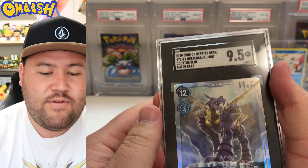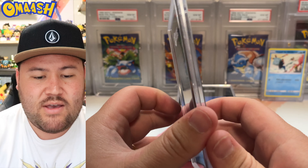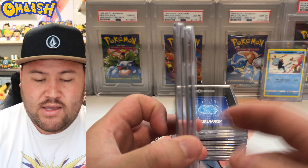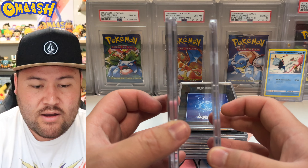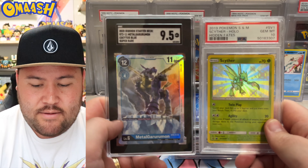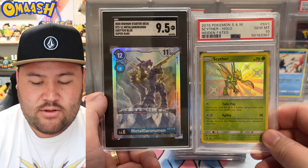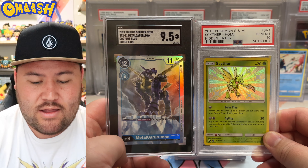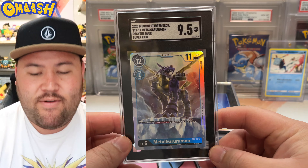The card feels very sturdy. I do like the case — it is a little bit thicker than a PSA slab, as you can see here. It also feels a little more durable and dense. For comparison, it is a little taller than a PSA slab as well, and a little more wide. So if you have stands or holders built for PSA slabs only, be aware this is bigger overall. But I think it looks awesome — really digging the SGC slab already. Our first one is a 9.5 Metal Garurumon.